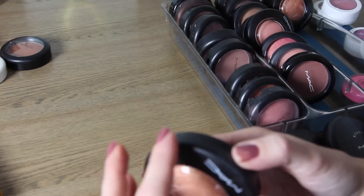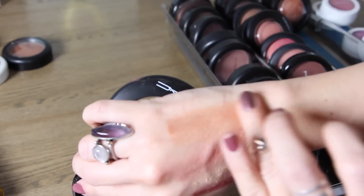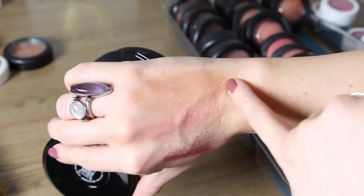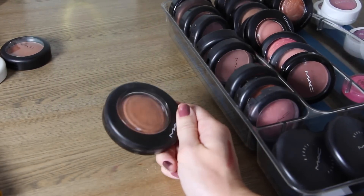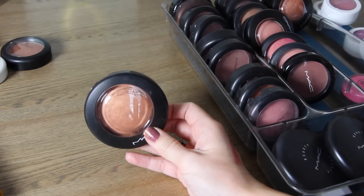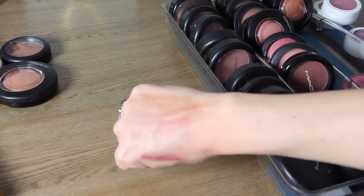This next one is called Cheeky Bronze and it's a permanent shade — a beautiful shimmering bronze color. This is definitely something I have to wear in the summertime when I have a tan; it's very copper looking and looks really pretty dusted over tan skin. I'm debating whether to get rid of this one and just keep the Global Glow, which is a little lighter, so I'm going to put this over here to possibly pass on.